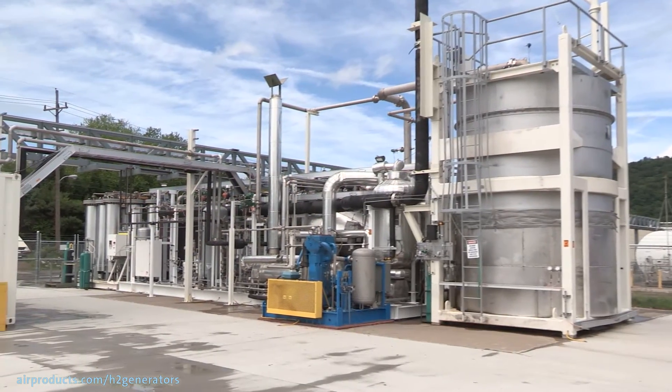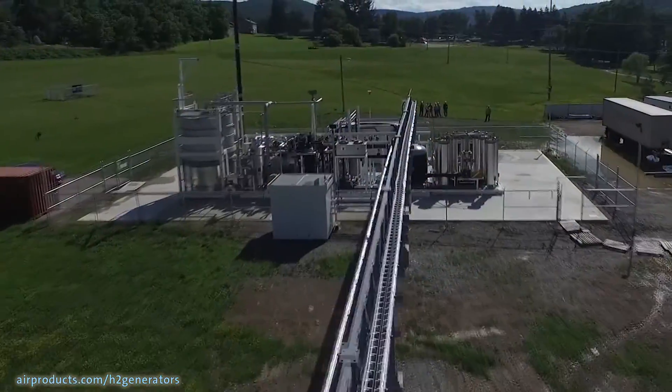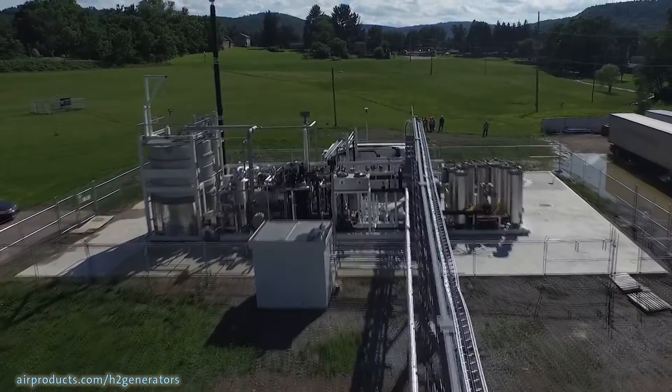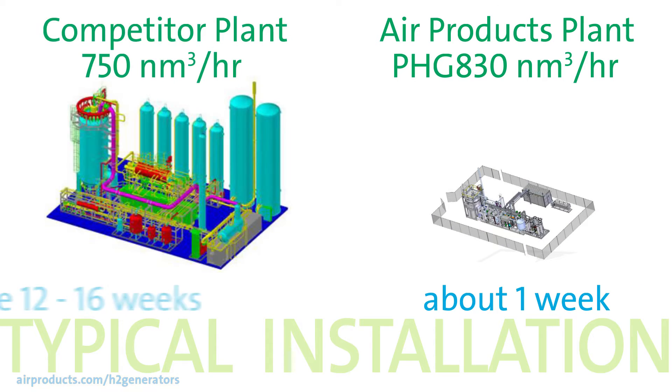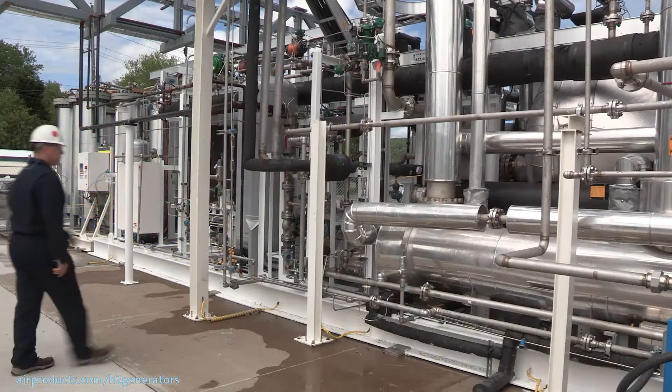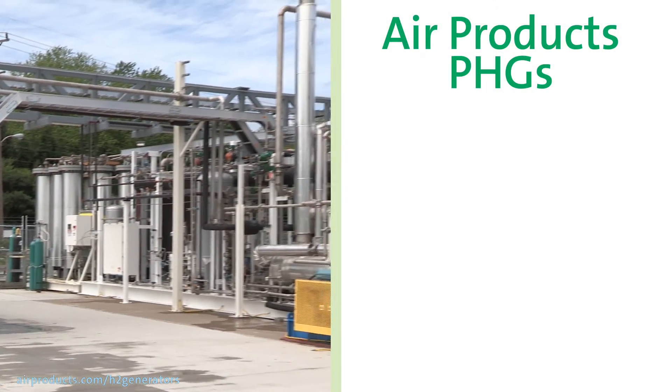Because of the modular design, it can be bolted together in just a few days, minimizing disruptions to your operations with no welding. Typical installation is about a week, while you would lose 12 to 16 weeks for other similar-capacity hydrogen plants.